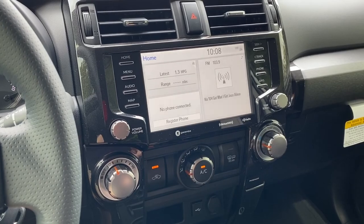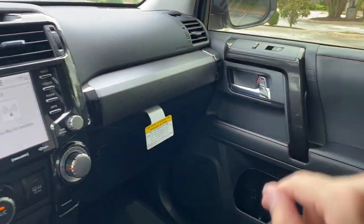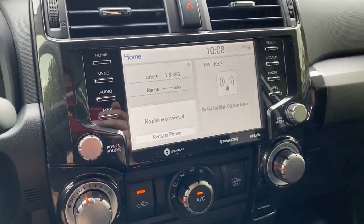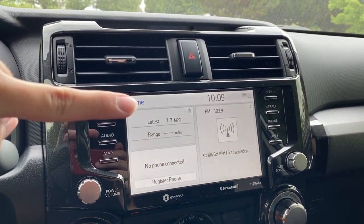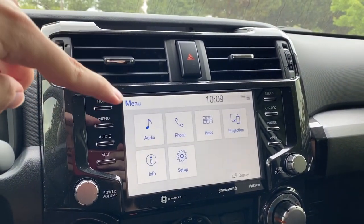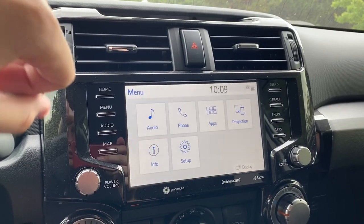The TRD Off-Road gives you a blacked-out cabin, and all of the additional interior features are in metallic gray — you'll see that in the middle console, on the doors, and on the steering wheel. This infotainment screen is all new for 2020 on the 4Runner — it's a bigger screen and includes Apple CarPlay and Android Auto. The home screen is configurable, and going to the menu shows audio, phone, apps, projection, information, and setup. Projection is where you'll find Apple CarPlay and Android Auto.